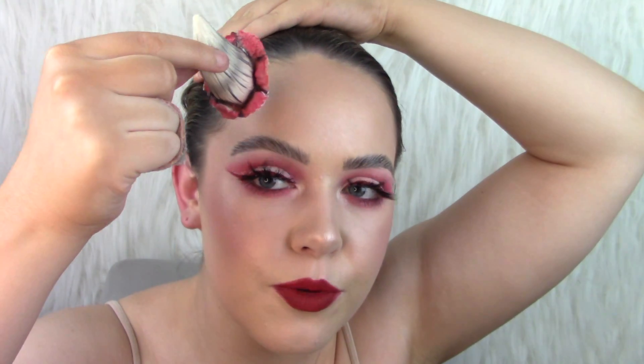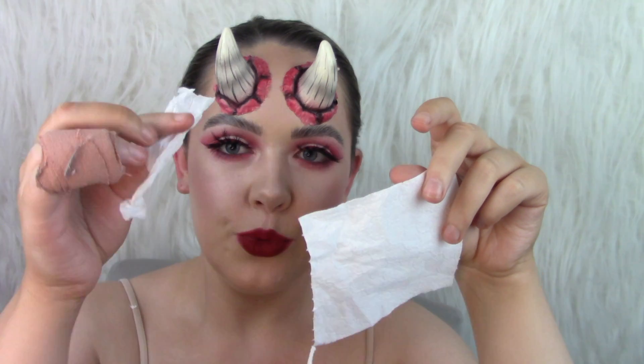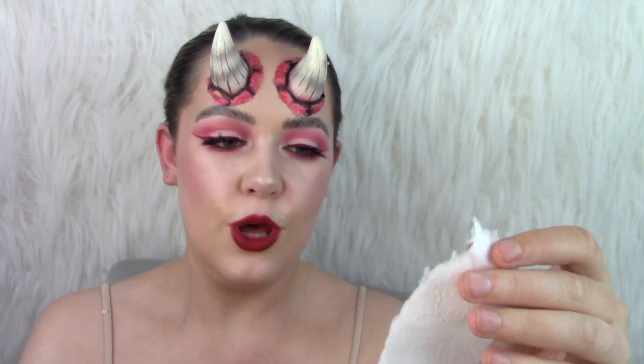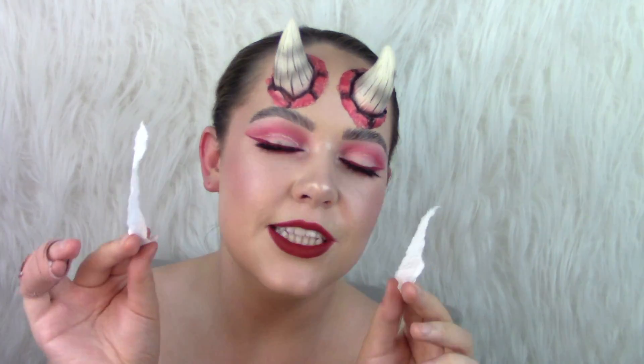First horn done — I'm just going to place it just above my brow and press down on all the corners. Now you're going to want to take some tissue paper and rip it into strips. These do not have to be neat — mine have pulled up all over the place. Honestly, the worse they are, probably the better. This horn prop is really poor quality, which is why we use the tissue paper — we really want it to look like these are coming out of our head.